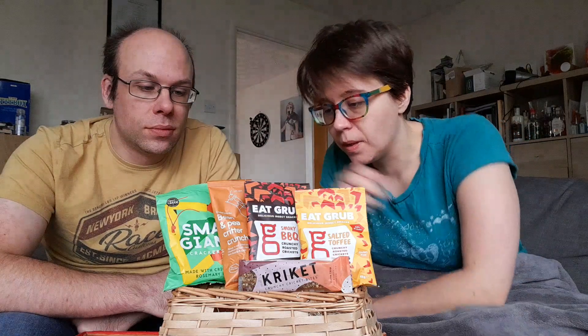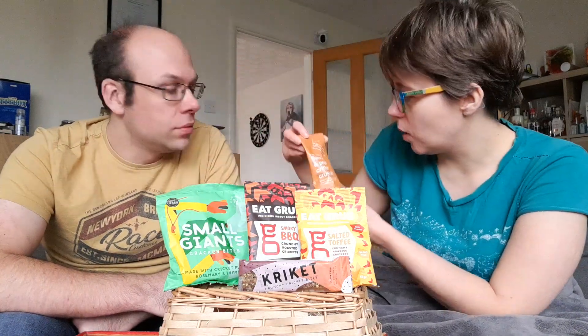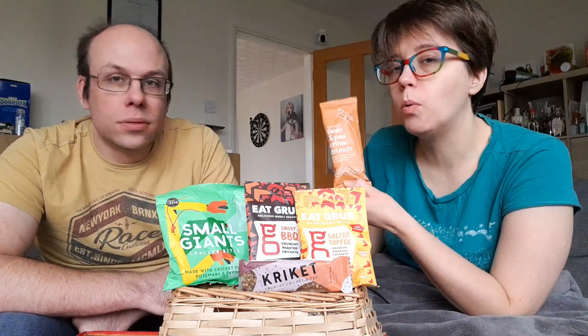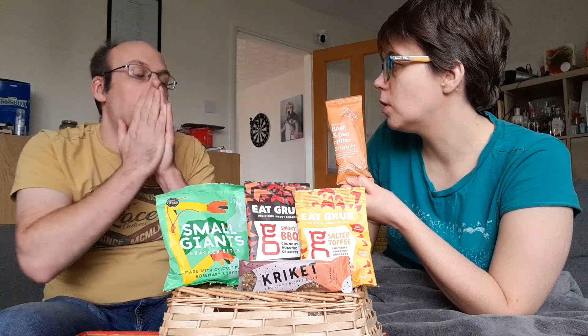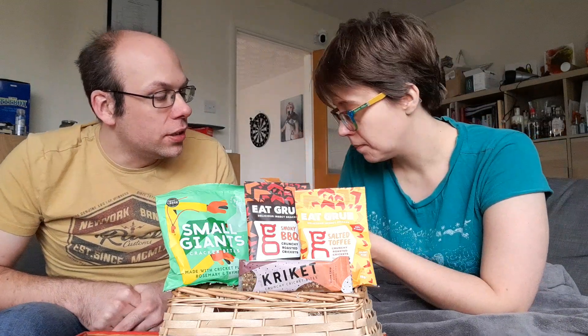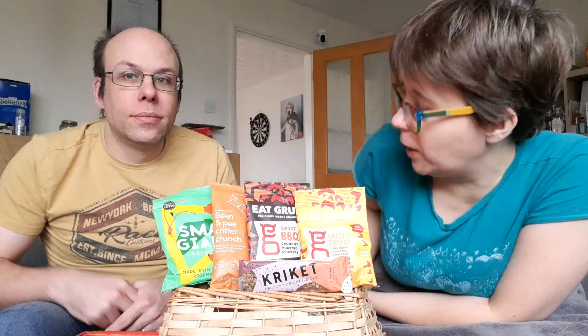One I know that we have tried before - well, I have - the crunchy crispy ones. I don't think you have. I bought these off the back of just the plain old bugs. These are mealworms with fava beans and peas, smoked paprika flavour. Does it come with Chianti? No.